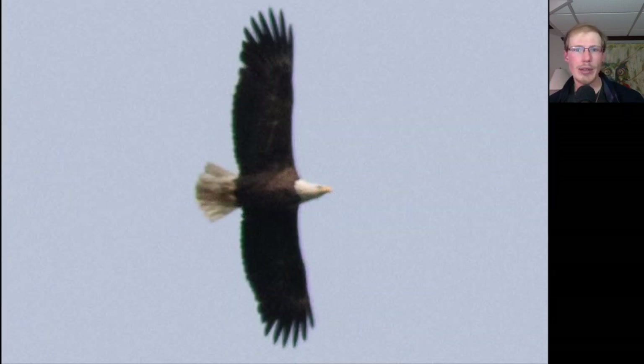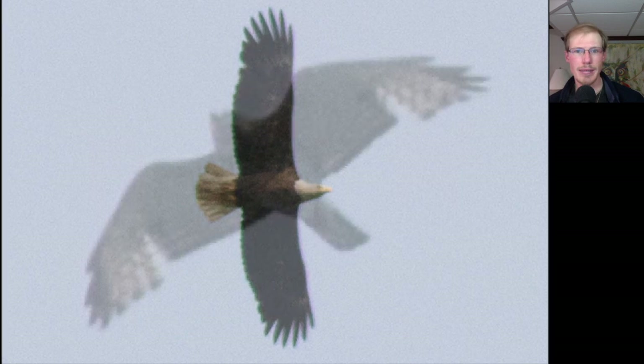Here's an adult Bald Eagle that was soaring high overhead. And here's a juvenile Broad-winged Hawk — you can see that really straight trailing edge to the wing, and it's molting some inner primary feathers.